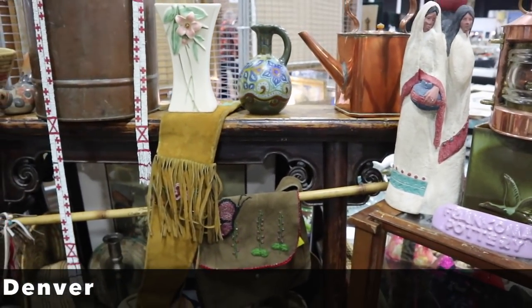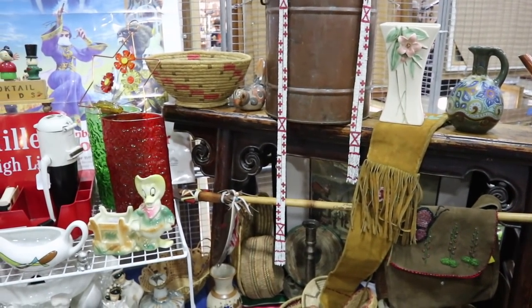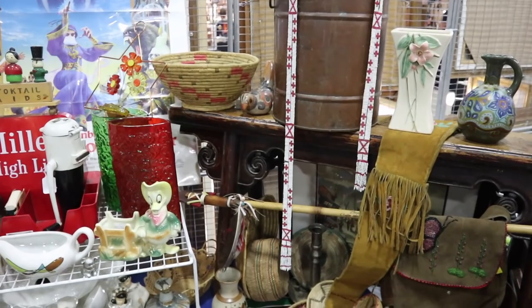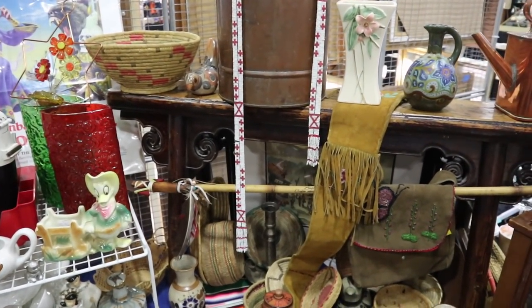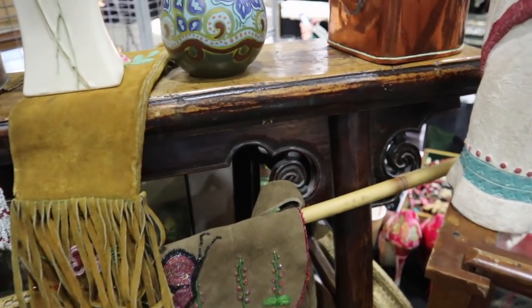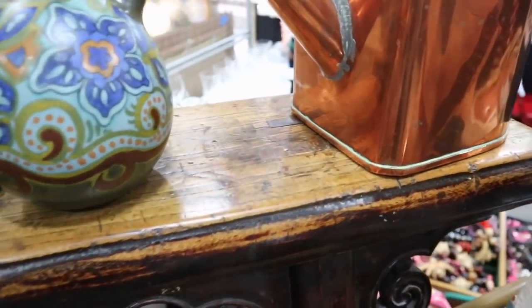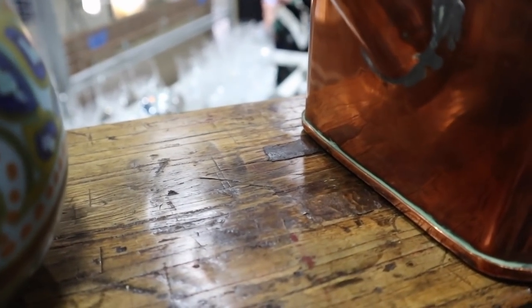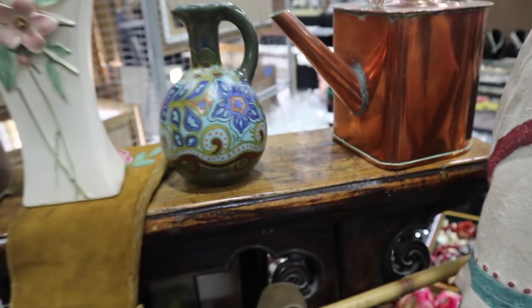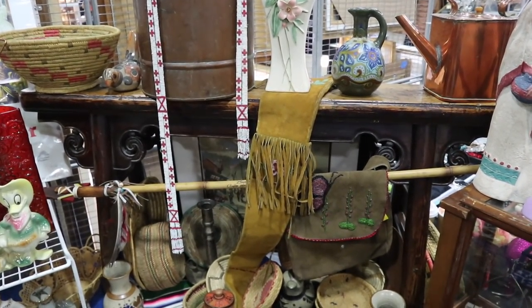You've seen a lot of the Western pieces before, but the bench it's sitting on is Chinese. It is period — this would have been something used by a barber to have the customer sit while they did their tonsorial duties. You can see the carving and the age. This has pegging in the top. It's going to date to the 19th century, and it's worth about $300.